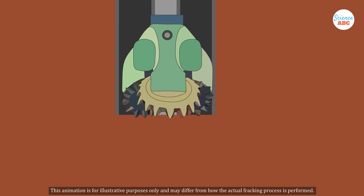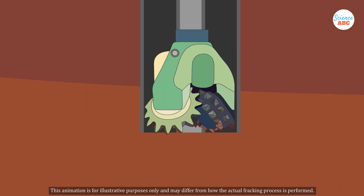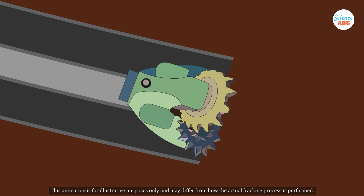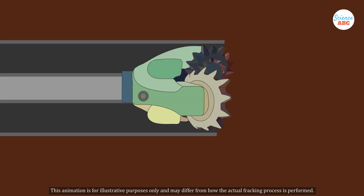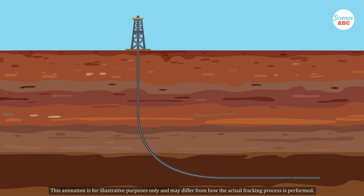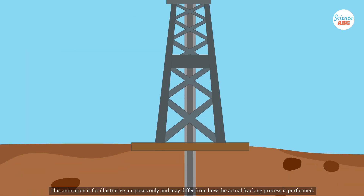Initially, a vertical well is drilled several thousand feet into the ground. After setting up the vertical well, horizontal drilling may also be employed to extend the reach within the rock formation, which maximizes oil or gas extraction.